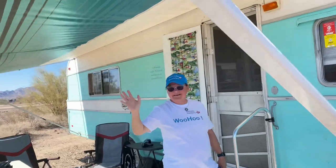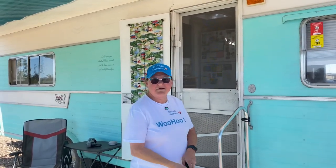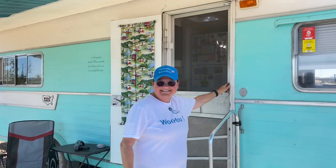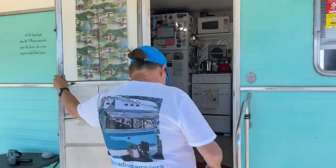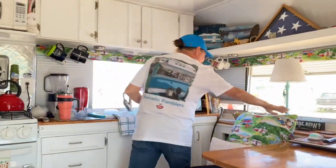Hello! I'm Sharon with the Nomadic Ramblers. Come on in — this is our little humble abode.